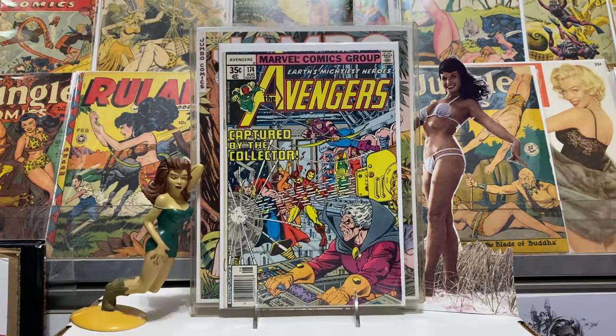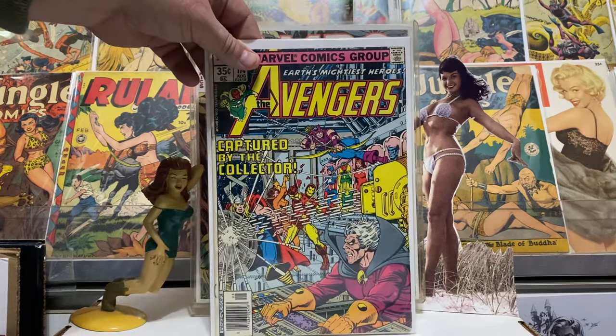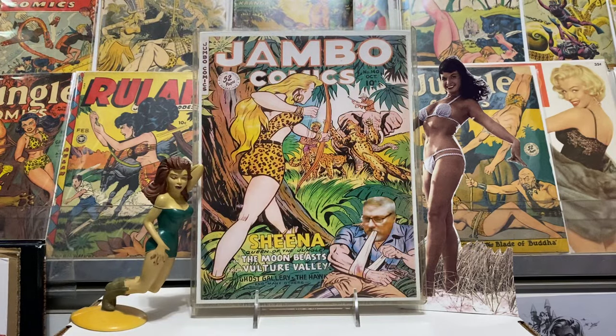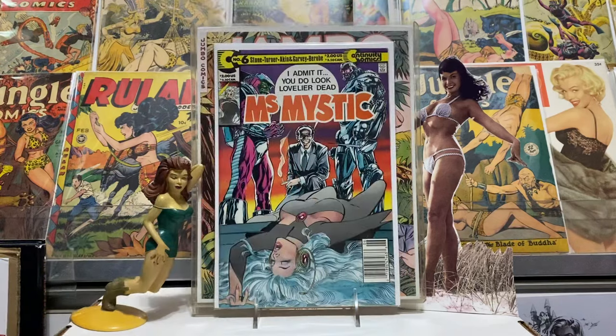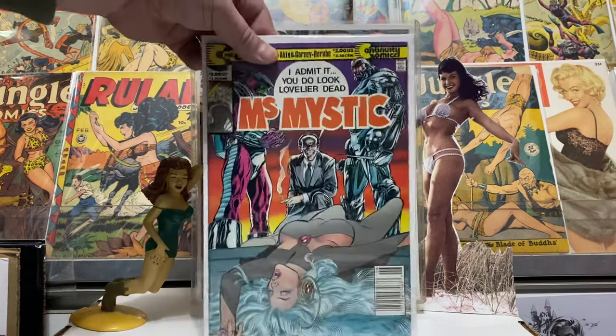A few other books I got out of the old dollar bin, like this Avengers number 174 with the Collector — I think that's a Perez cover. Just good stuff. This is a nice little run that Perez did on Avengers at the time. And Miss Mystic number six — I think that's a Neal Adams cover — so I had to grab that up for one dollar. Pretty cool.